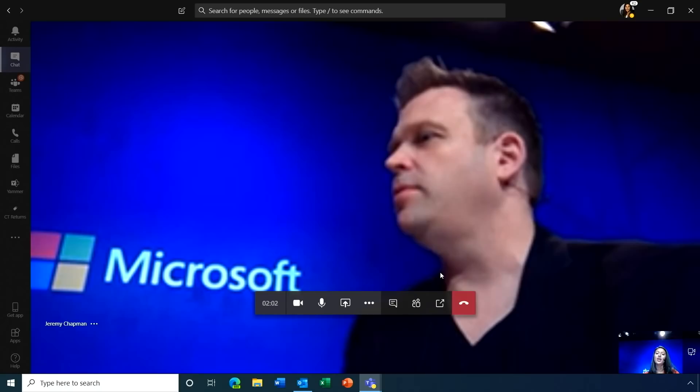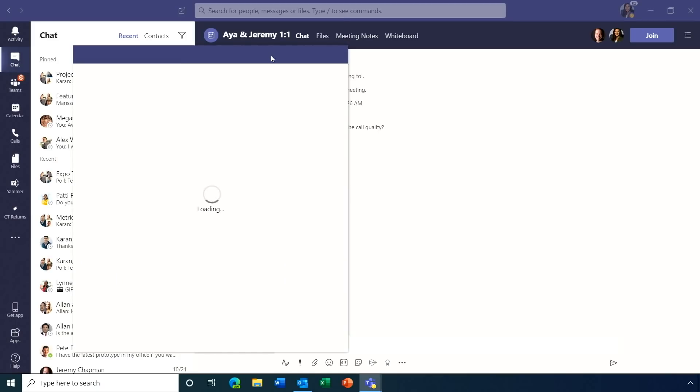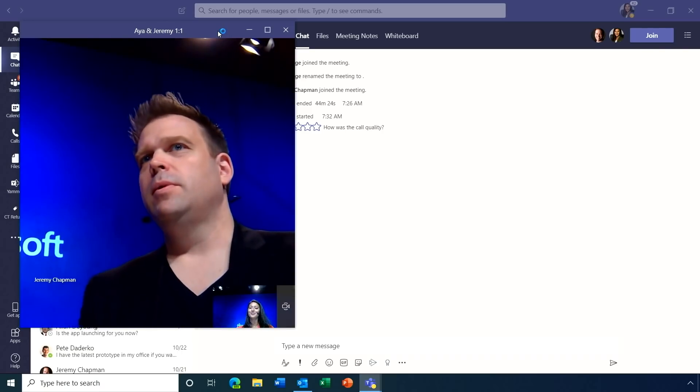Just as you can pop out chat windows, you can also pop out the meeting window itself. A button lets you open the meeting in a separate window while still having full access to the rest of the Teams platform.